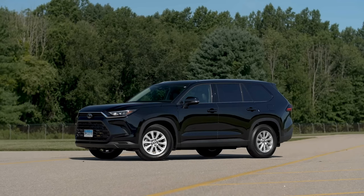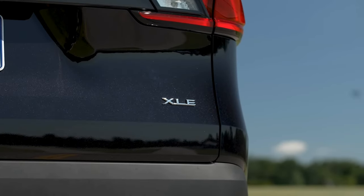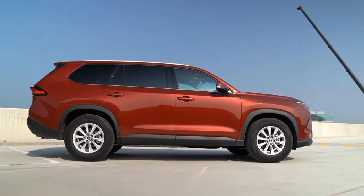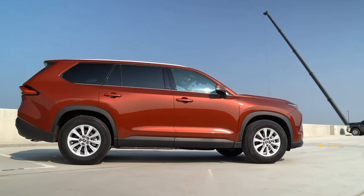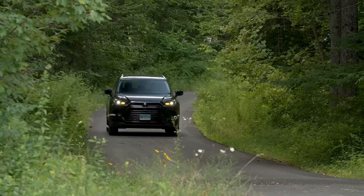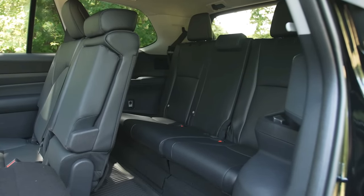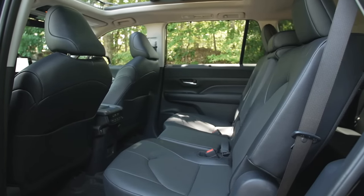The Grand Highlander is a completely new addition to the Toyota lineup for the 2024 model year. It is based on the same platform as the Highlander, but it is longer, wider, and taller, with a stretched wheelbase that allows for more room for passengers and cargo.